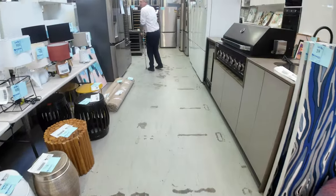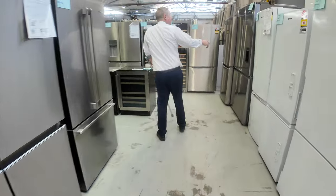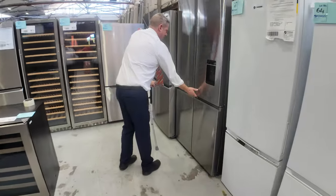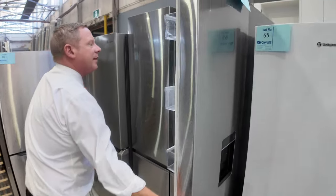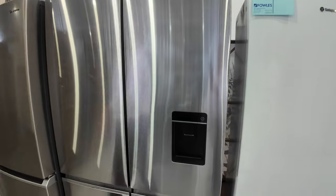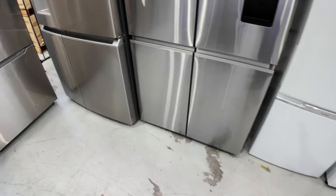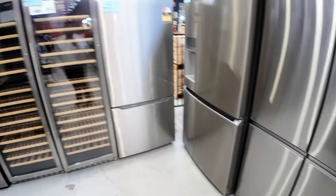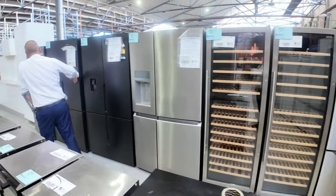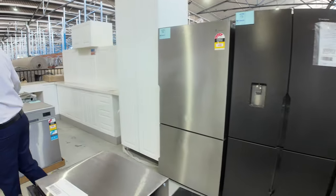Heaps of nice fridges. There was a Fisher and Paykel fridge I wanted to show you — here it is: Lot 66. What a ripper — beautiful big fridge, 12 months factory warranty, very nice looking unit. A couple of wine fridges there — I think they hold around 400 bottles. Nice big units. Beautiful black Westinghouse fridges there — the brushed black steel Westinghouse fridges. Very nice.